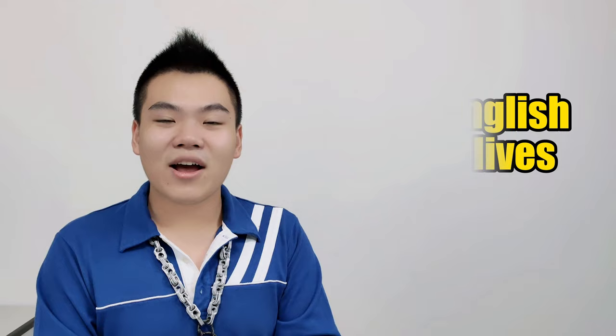Moving on to the next tip: notice English in our daily lives. Observation is a very important skill, and sometimes in our busy urban lives we forget to slow down and look at the things around us. Aside from observing English in our daily lives, it is great to just slow down your pace and enjoy the world around you. Now, back to the point of observing the English things in our daily lives.